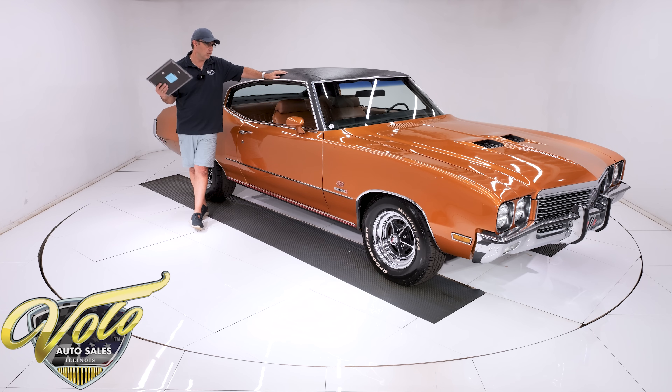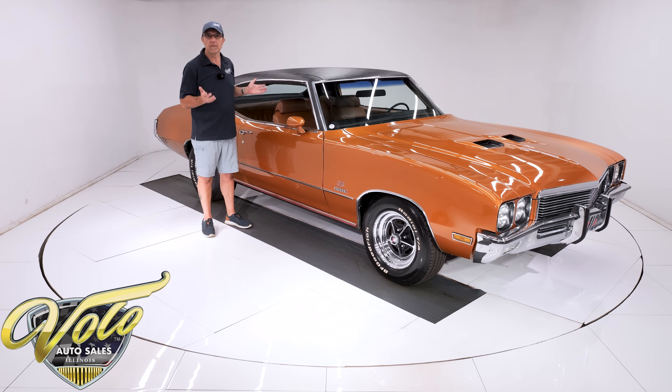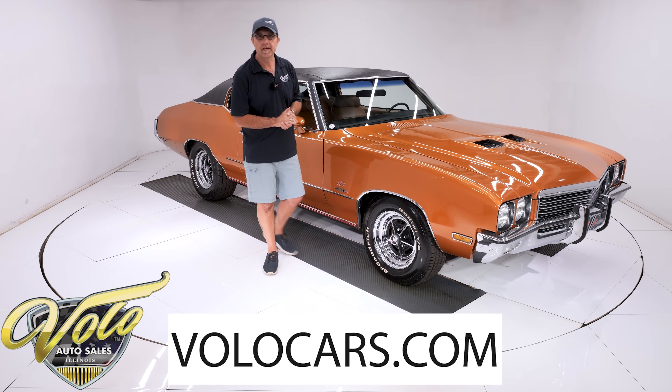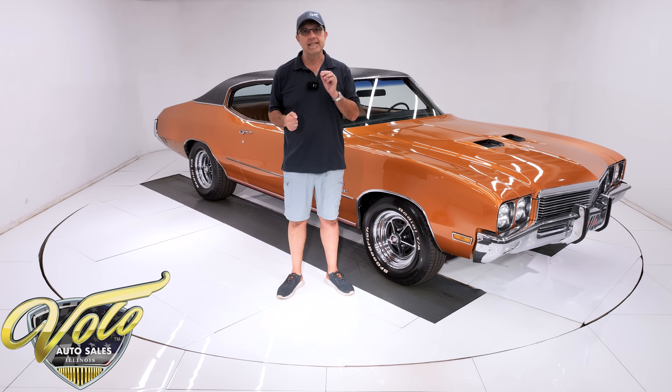Zero rust. Original panels. Rebuilt motor. Runs strong. It is clean. 21,000 miles, and he swears that's the original miles. He knows the history of the car, which I'll share more about in a little bit. I'm trying to disprove the miles because that's a big claim, and I can't. This thing's really clean. Go to volocars.com — that's where you can read about it and look at all the pictures top to bottom.